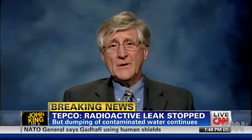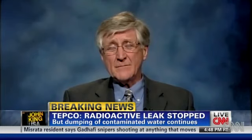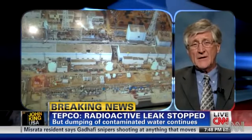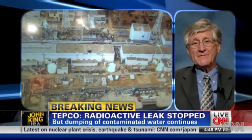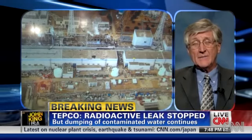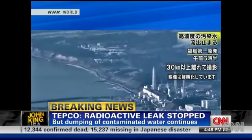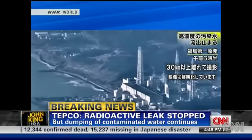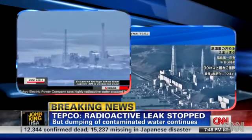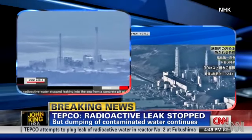The building — that box is called a reactor building — and inside that is the containment. As pressure started to build up in units one and three, they vented the hydrogen gases into the reactor building, and that's what blew up. The dramatic pictures of the explosion were of the reactor building; underneath that rubble is the containment. But in the building that's intact, they didn't vent it in time, and they had a hydrogen detonation inside the containment.